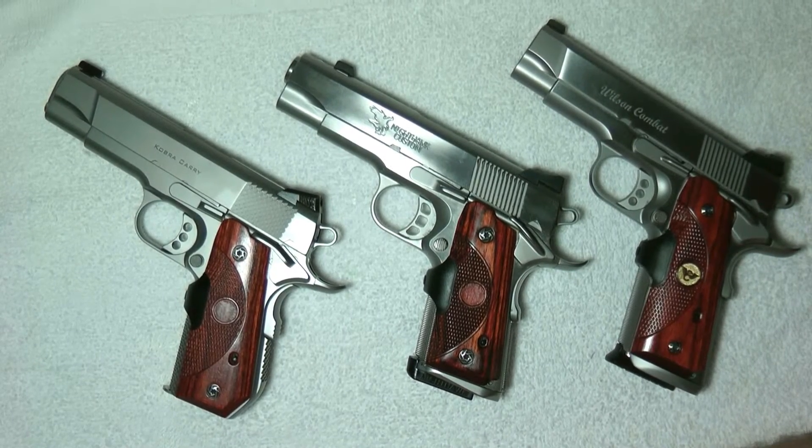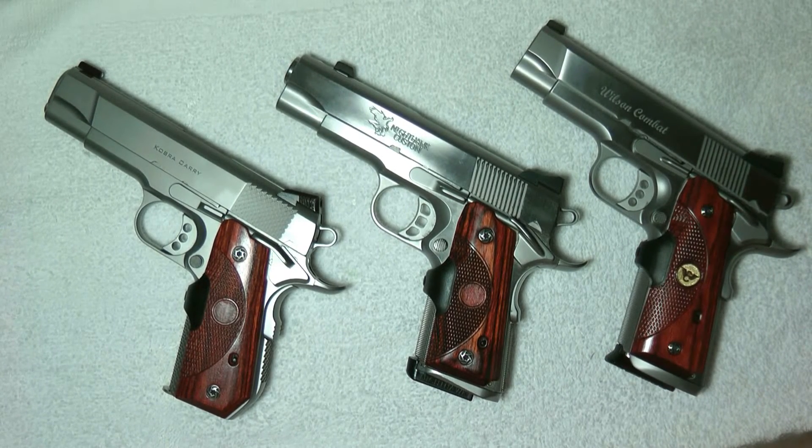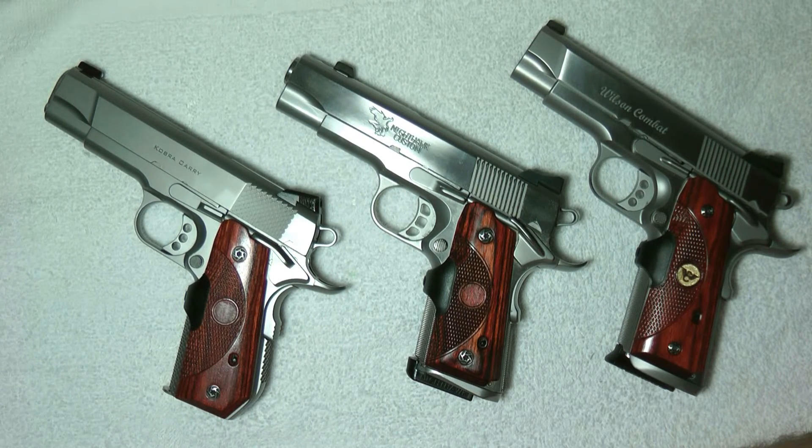Hey guys, thanks for tuning in. Today's video is called 'Which One Will Stay, Which One Will Go.' I have three 1911s in front of me and I'm thinking of getting rid of one of them. The reason is I feel I could get a better gun with those features.